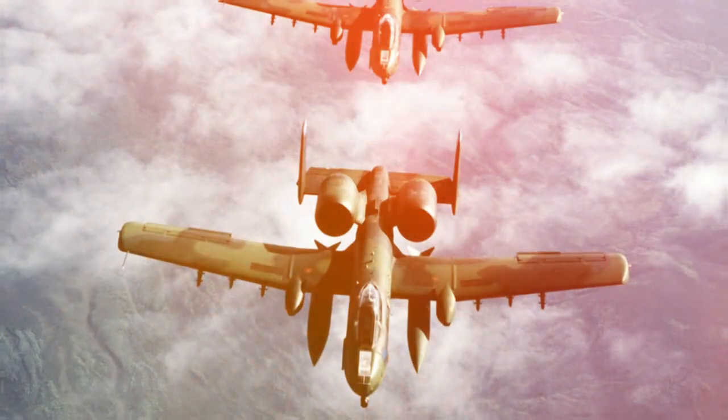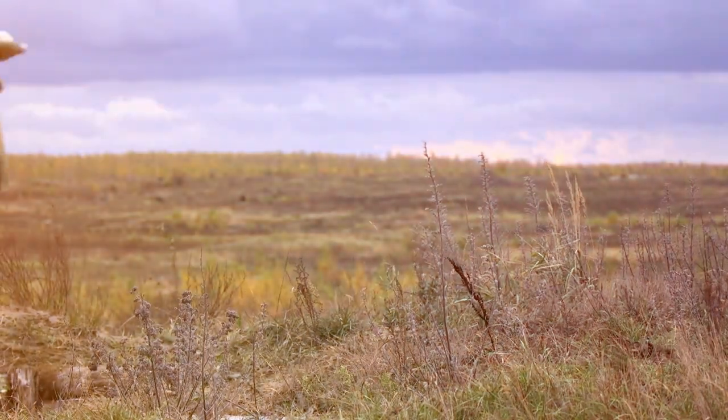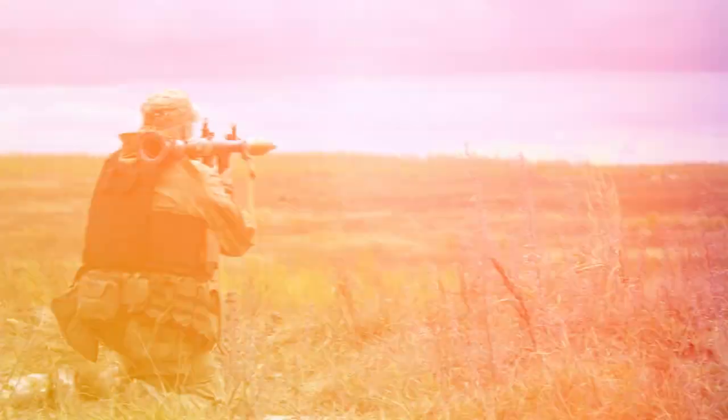Let's transport ourselves back to the early 70s. In the midst of the Cold War, the United States Air Force needed a close air support aircraft that could take a beating and keep on fighting.